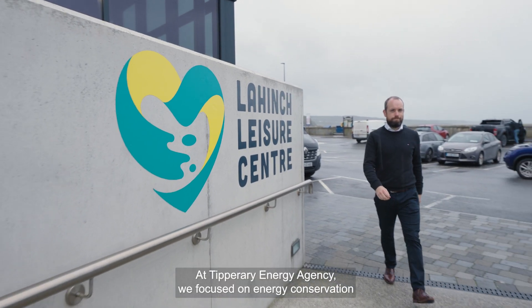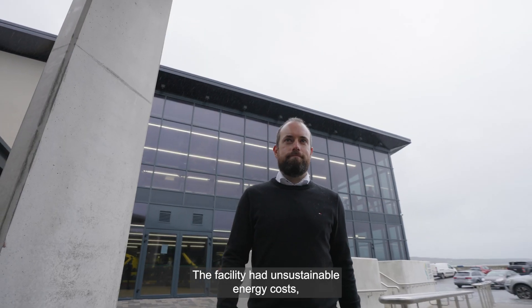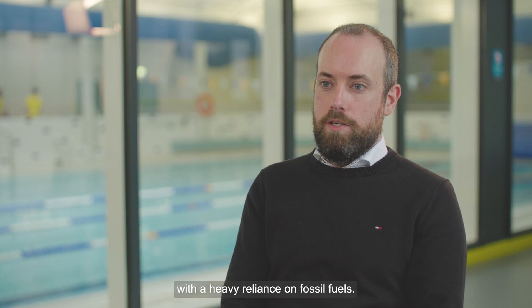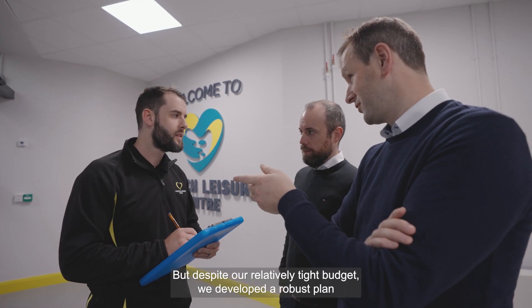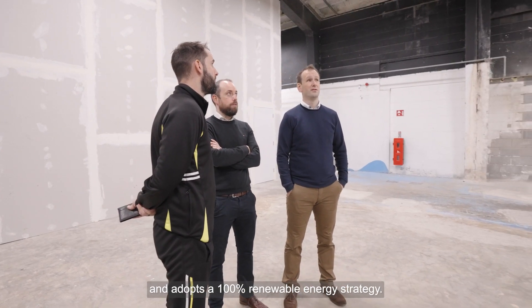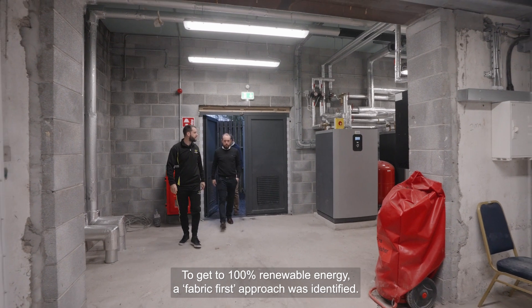At Tipperary Energy Agency we focused on energy conservation and the systems required to efficiently manage the specific standards of a Leisure Centre. The facility had unsustainable energy costs with a heavy reliance on fossil fuels, but despite a relatively tight budget we developed a robust plan that ensured the building is future-proofed and adopts a 100% renewable energy strategy. To get to 100% renewable energy, a fabric-first approach was identified.